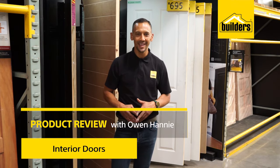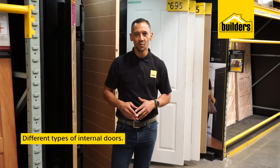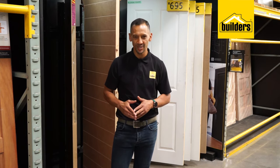Hi, I'm Owen Honey, your local DIY enthusiast from Builders. The doors in your home are not only functional, they also add a special touch to your overall look and feel. So whether you want a plain finish or something with a designer pattern, here's what you need to consider when choosing internal doors.